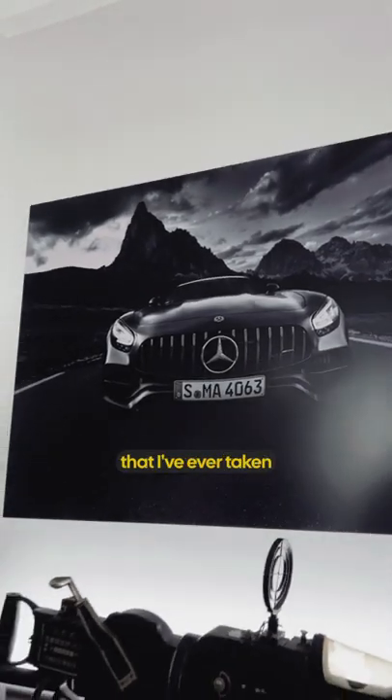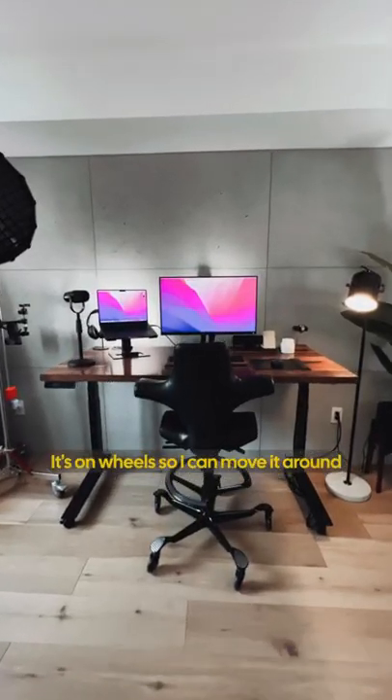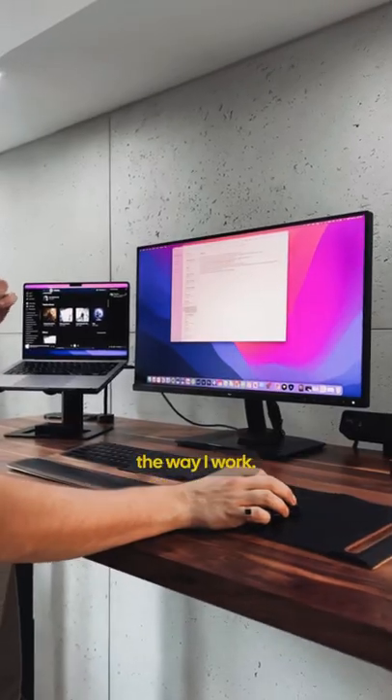This is one of my favorite photos that I've ever taken and it's actually printed on metal. This is my standing desk — it's on wheels so I can move it around, because I'm a pretty antsy person and I need to be constantly changing up the way I work.